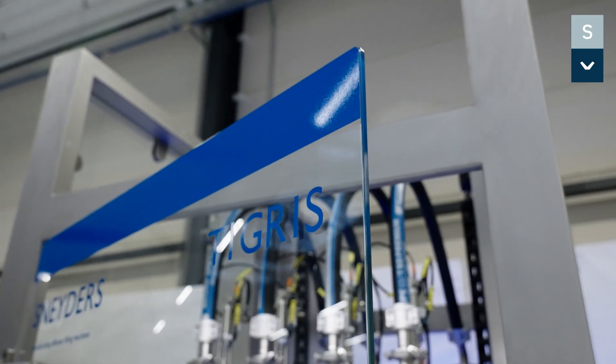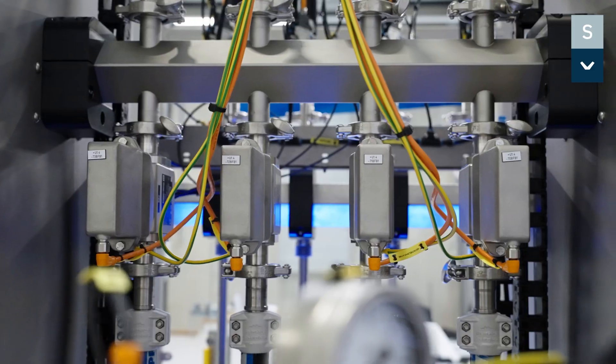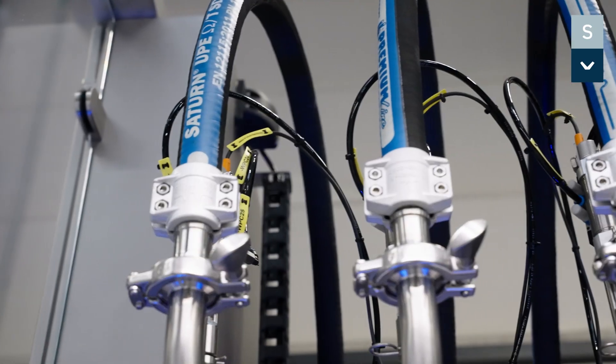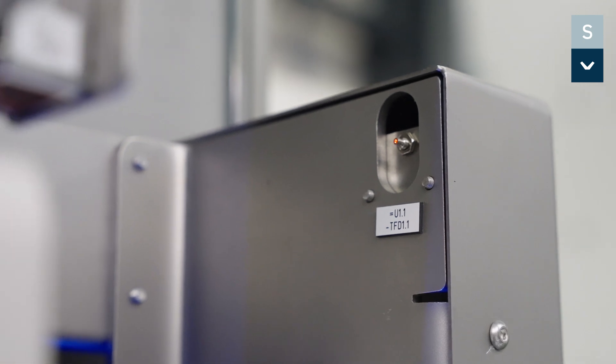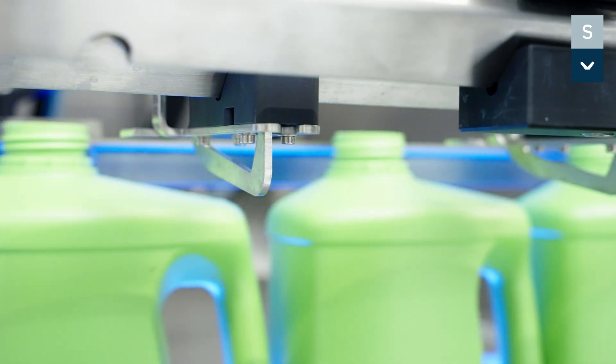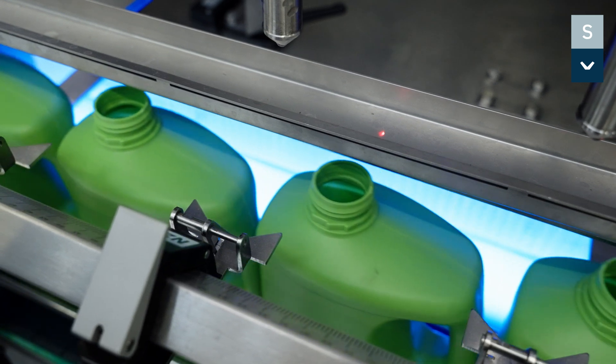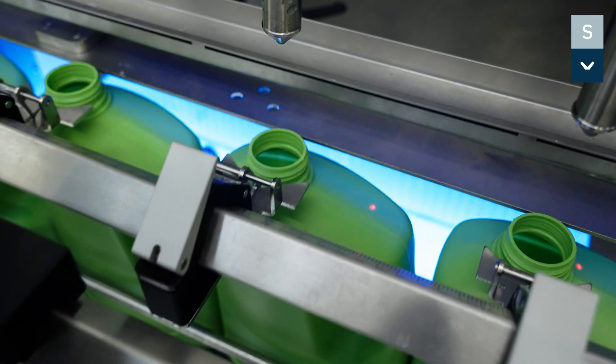The Tigris Filler doses with either pistons, flowmeters, or scales. The Tigris Filler can be equipped with one to six filling heads. Bottles are fed into the filler and positioned under the filling nozzles with a gating system. A neck centering device guarantees the correct positioning under the filling valves.